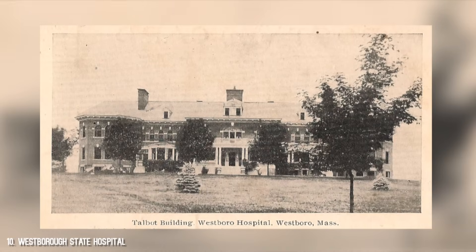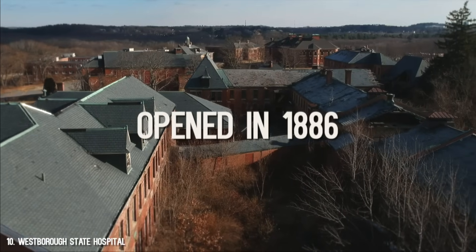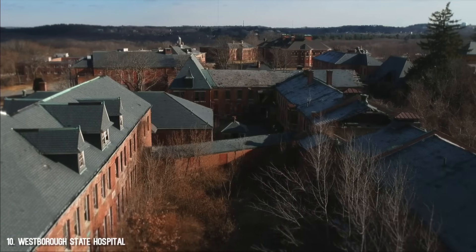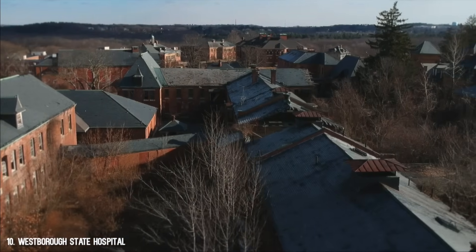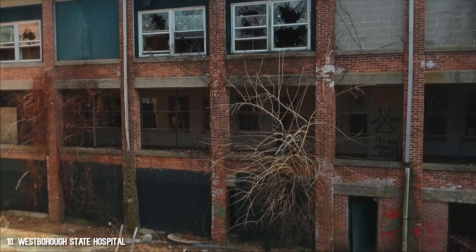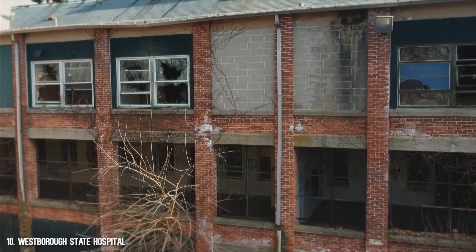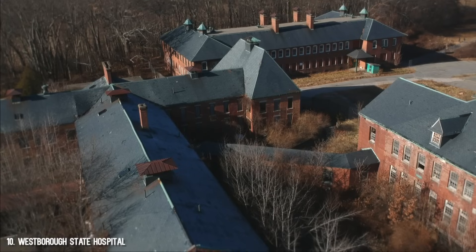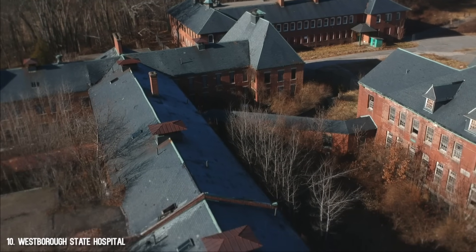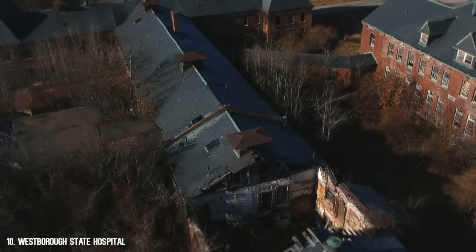The hospital was established in 1884, and the existing buildings were renovated to accommodate the needs of a mental hospital, opening in 1886. It closed in 2010, though parts of the campus were closed well before that. This place is huge, and I was able to film it a few weeks before its demolition started in early 2019. I love this shot specifically because it shows the scope and decay of the entire hospital, with an entire roof collapsed into the structure.